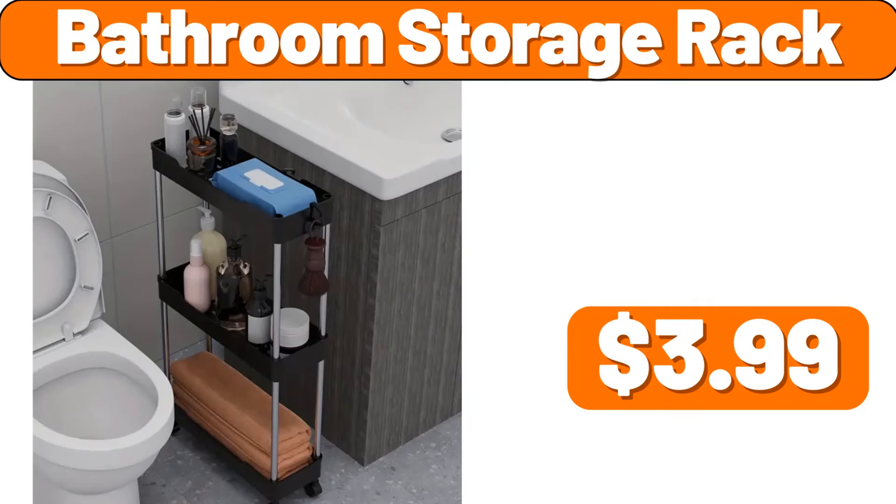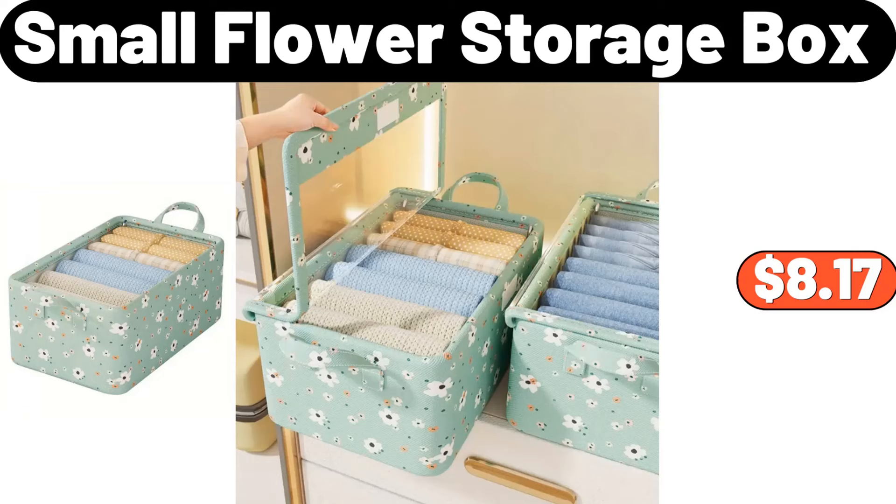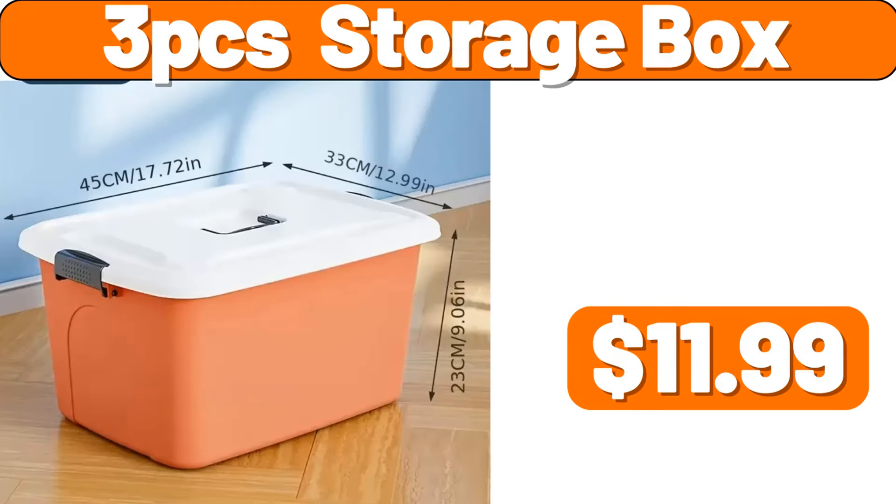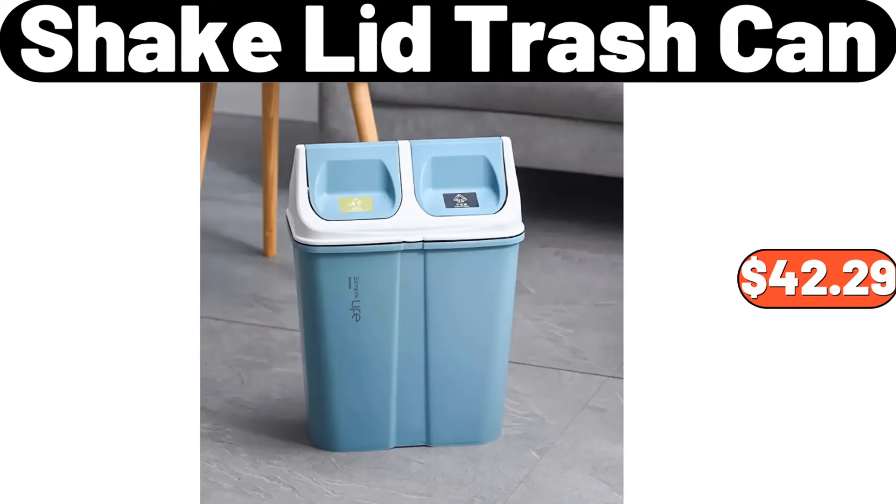My friends, do not forget to express your opinions about the video in the comments section. Bathroom storage rack, $3.99. Small flower storage box, $8.17. 24-piece stainless steel cutlery set, $11.99. 3-piece storage box, $11.99. Shake lid trash can, $42.29.